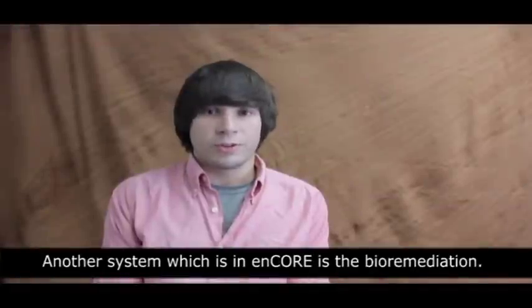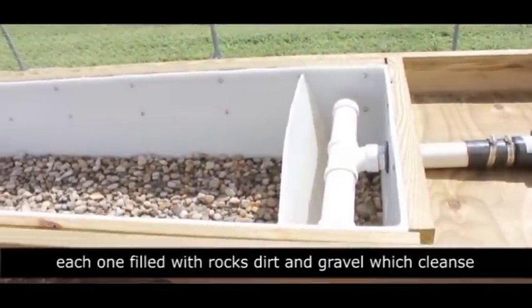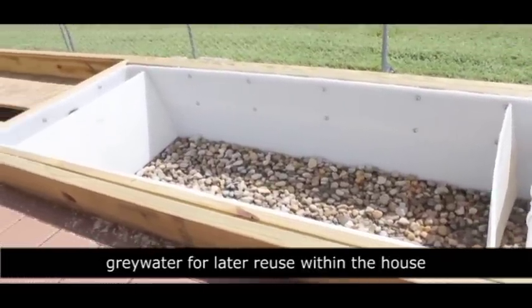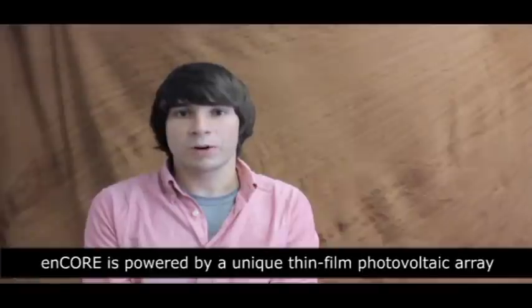Another system in Encore is the bioremediation system. It consists of three plastic cells, each one filled with rocks, dirt, and gravel, which cleanse gray water for later reuse within the house or for irrigation.